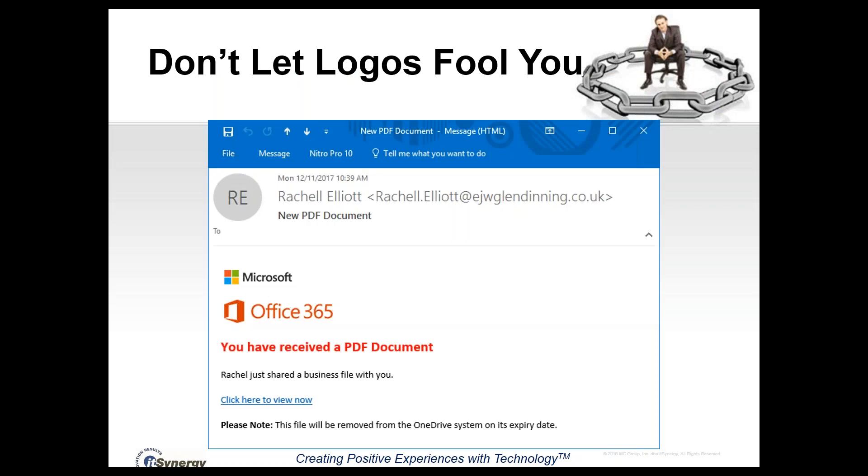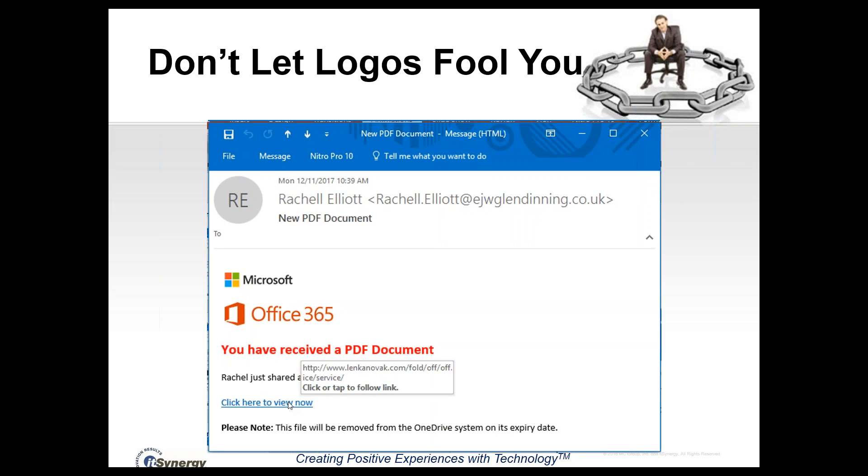Don't let logos fool you. Here's a phishing message with the Microsoft logo and the Office 365 logo, saying 'Rachel just shared a file with me — click here to view the file.' Just because it has all the right logos doesn't mean it's legitimate. If we hover our mouse over 'click here to view,' we can see it actually goes to linkanovac.com/fold/off — clearly not anything related to Microsoft Office. That's the same test: hovering the mouse over the link without clicking reveals where it truly goes.